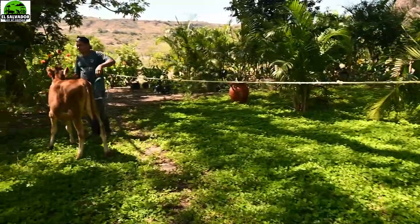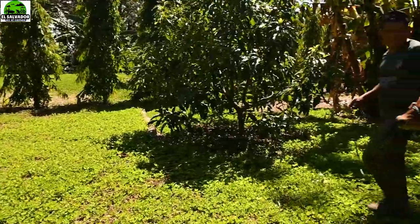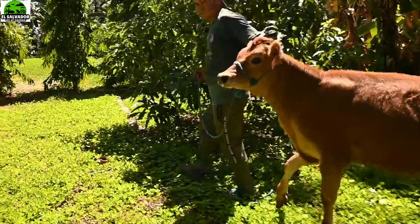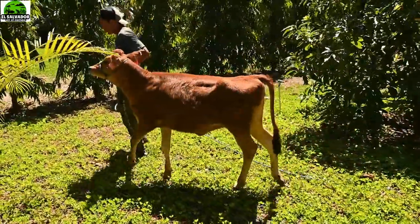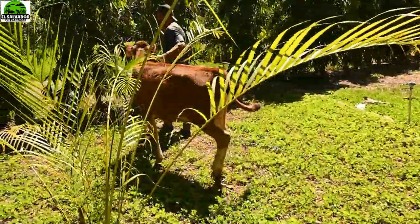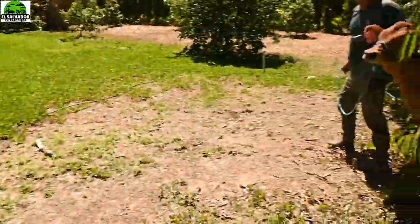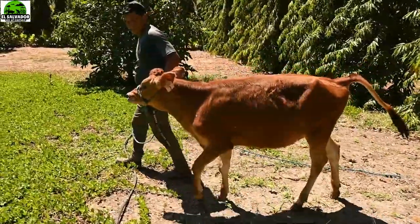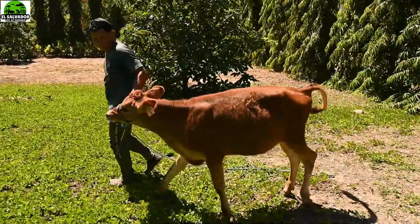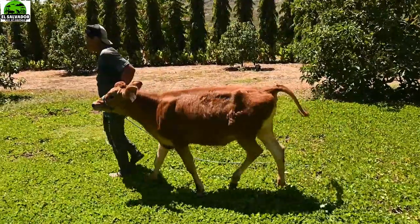Como está mencionando Cristian, hemos visto resultados en raza Gir y también en raza Jersey, que es una raza lechera. El Gir es doble propósito, pero en este trópico rinde muy bien en leche. Y lo vemos aquí en la finca Escalante, que ha trabajado con la fertilización in vitro con los amigos de Bioembrios, que se llama la empresa. Podemos ver los resultados en la finca, que por cierto se ve muy bonito.